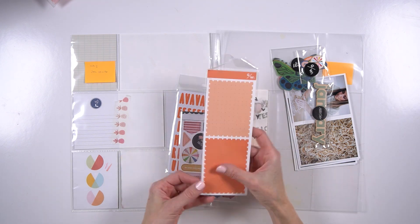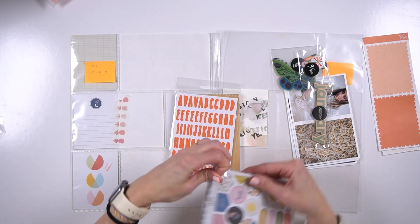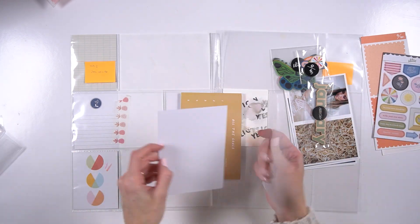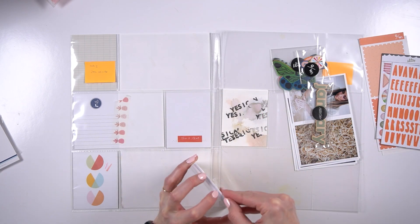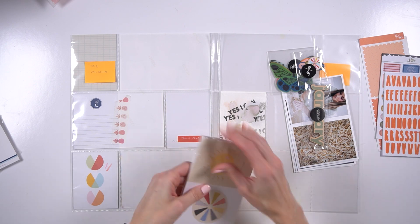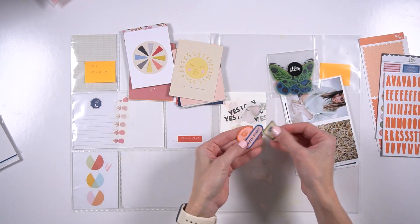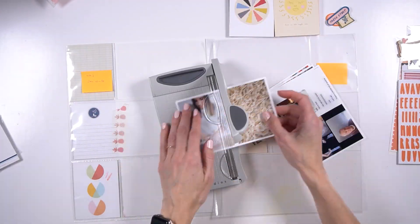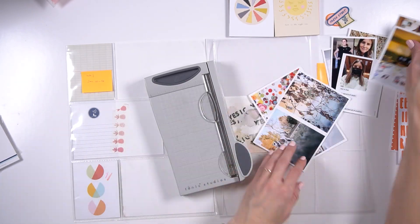I'm actually going to be using Studio Calico's January kit. I don't know the name of it, but this came out in 2022. I'm just kind of walking through some of the supplies — this is the first time I'm getting a look at it. There's a lot of fun products in there: some word stickers, some chipboards, some cards, and I'll go through the cards in just a minute as I put down my photos. And then they've got some labels — those were fabric labels. So there are some fun supplies in here.